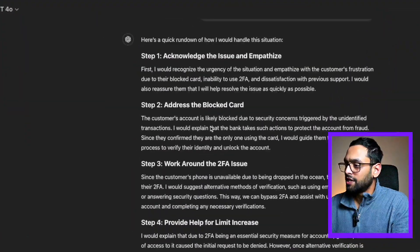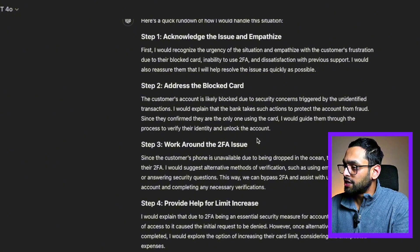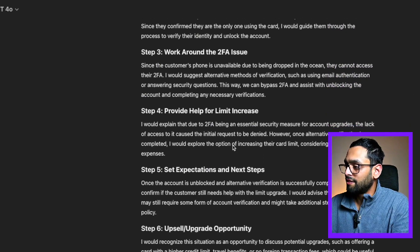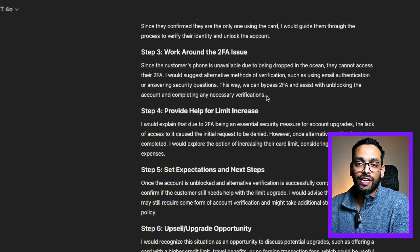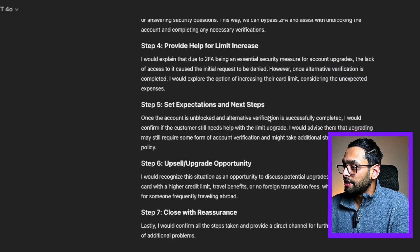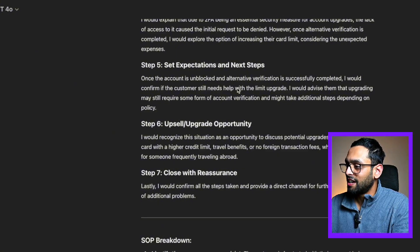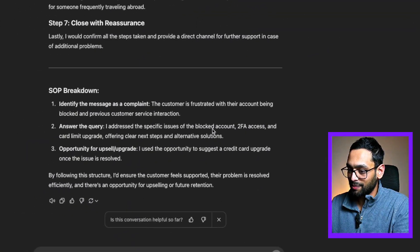Now let's look at the 4.0 example first. It's going to acknowledge and empathize with the user for their card being blocked and assure them it's going to help solve the issue. Then it's going to work with the user to unblock the card by performing some identity checks. It's going to work its way around the second factor authentication by providing an alternative way to authenticate using email and answering a few security questions. Next, it addresses the limit increase request — interestingly, it then asks the customer if it still needs to increase the limit, even though in the previous step it said it would help. Finally, it recognizes this as an opportunity to upsell the customer to another product, then closes off by asking if all questions have been answered, and gives a breakdown of the standard operating procedures used.